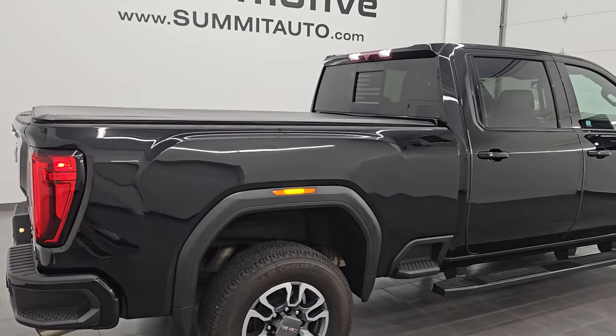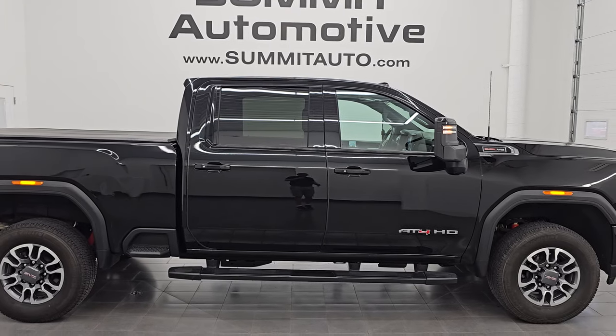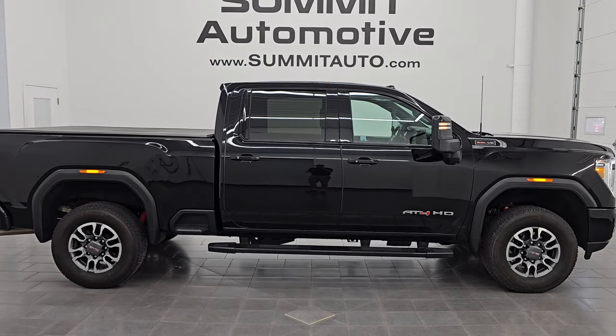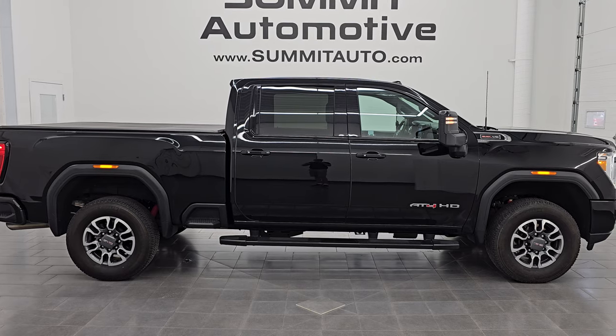To see more pictures of this truck or one of our other 550 new and used cars, trucks, SUVs, minivans, Wranglers, half tons, three-quarter tons, and one tons, go to summitauto.com for full pictures and descriptions of every single vehicle.